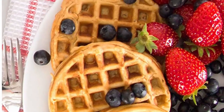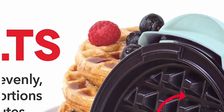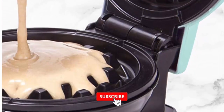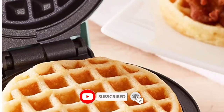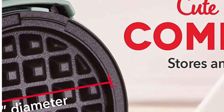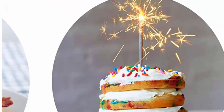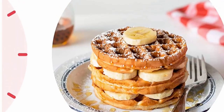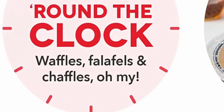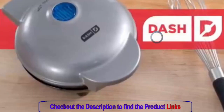The culinary benefits offered by the Dash Mini Maker aren't overshadowed by cleaning drawbacks. Thanks to its non-stick surfaces, cleaning up after your breakfast adventure is a breeze. No more scrubbing or soaking — the non-stick coating ensures that your creations easily slide off, leaving minimum residue. This not only saves you time, but also encourages you to whip up enjoyable treats more frequently, knowing that cleanup won't be a hassle.